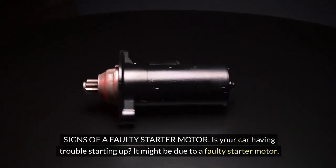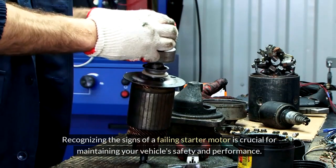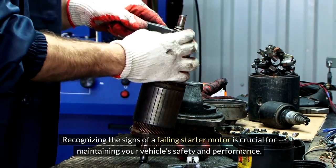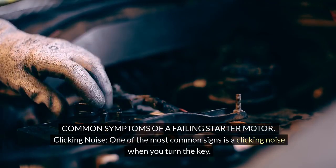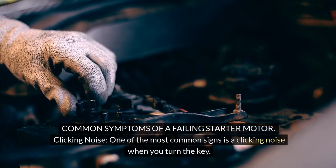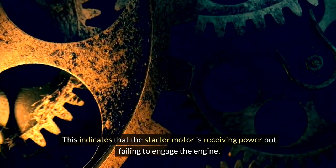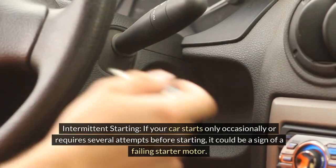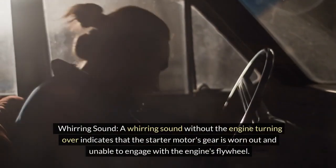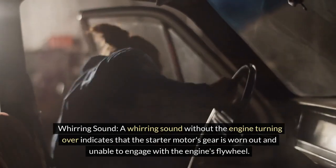Signs of a faulty starter motor. Is your car having trouble starting up? It might be due to a faulty starter motor. Recognizing the signs of a failing starter motor is crucial for maintaining your vehicle's safety and performance. Common symptoms include: a clicking noise — one of the most common signs is a clicking noise when you turn the key, indicating the starter motor is receiving power but failing to engage the engine. Intermittent starting — if your car starts only occasionally or requires several attempts before starting, it could be a sign of a failing starter motor. A whirring sound without the engine turning over indicates that the starter motor's gear is worn out and unable to engage with the engine's flywheel.